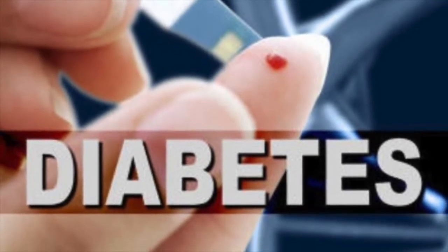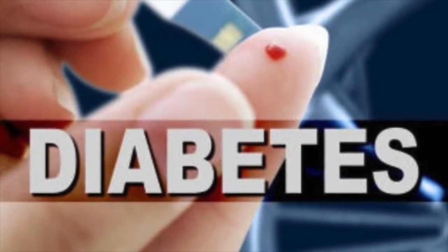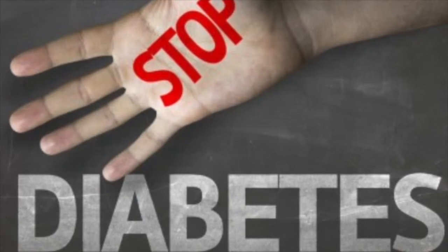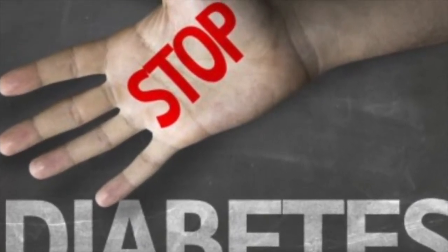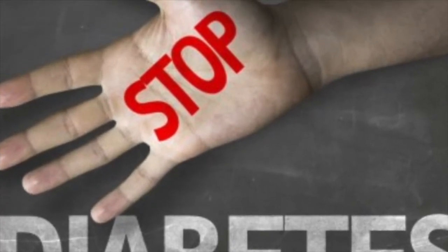Hyperglycemia can also be triggered by stress, sickness, or lack of physical movement. Typically, hyperglycemia is treated by adjusting your insulin dosages.